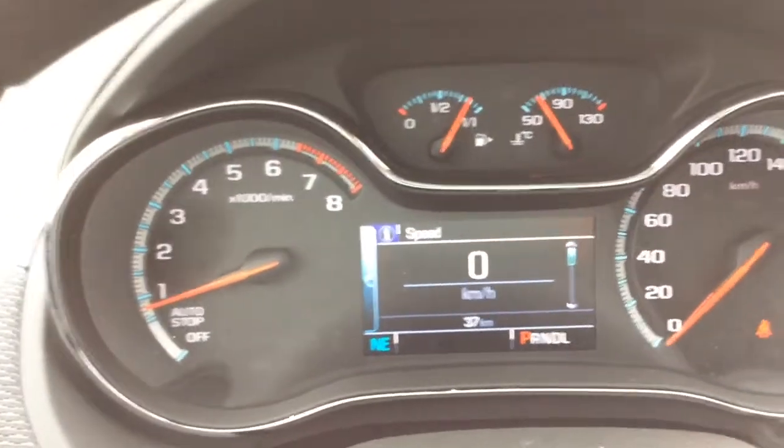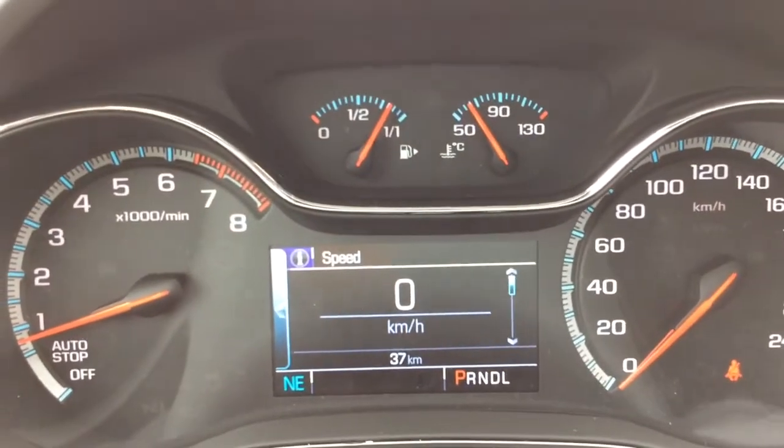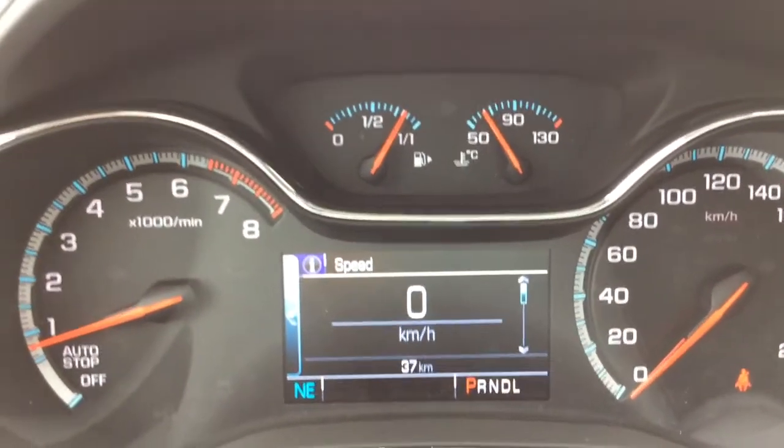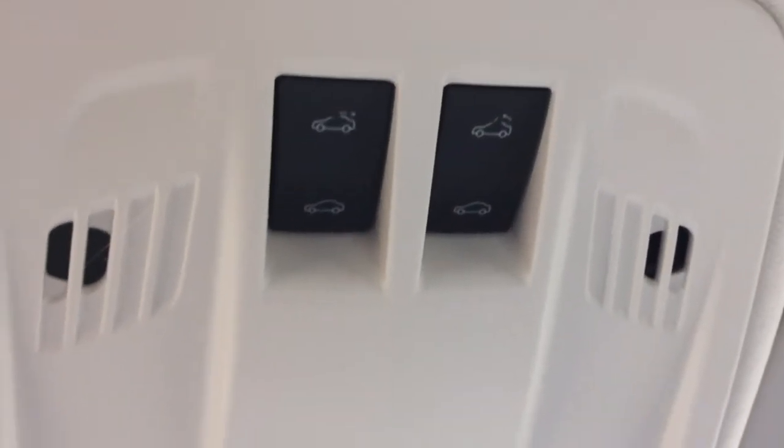Looking up at your instrument cluster, there are no engine lights on in this brand new vehicle. You've got 37 kilometers in total. In the bottom left corner you've got your digital compass. Just above your rear view mirror you can see you've got OnStar, and with OnStar you have your 4G LTE Wi-Fi hotspot. Just above that you've got your interior lighting controls as well as your controls for your power tilt and sliding sunroof.